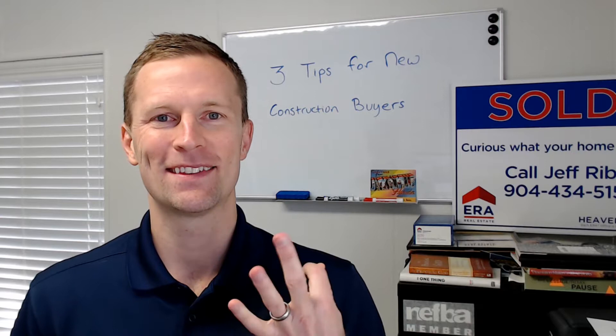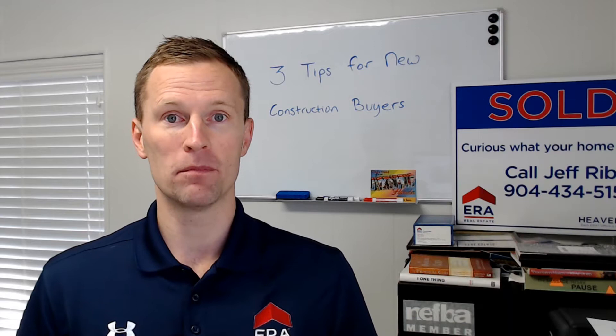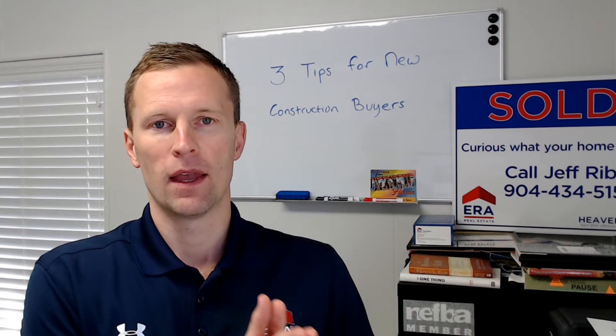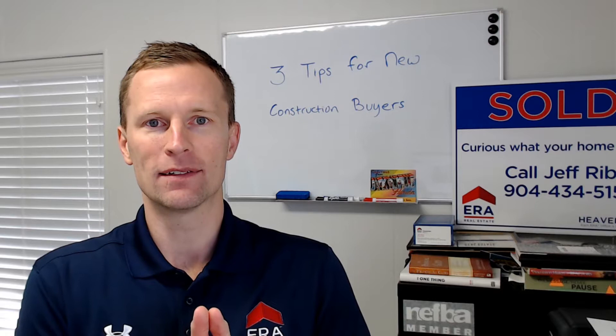Tip number three: the builder's lender. More often than not, the builder is going to give some sort of incentive — maybe it's closing cost assistance, maybe it's a design center credit, maybe it's all of the above — if you use their lender. What you want to attempt to do is get the builder to agree to allowing you to shop other lenders, get a competing quote, and to let you use that competing quote if their lender can't match it.